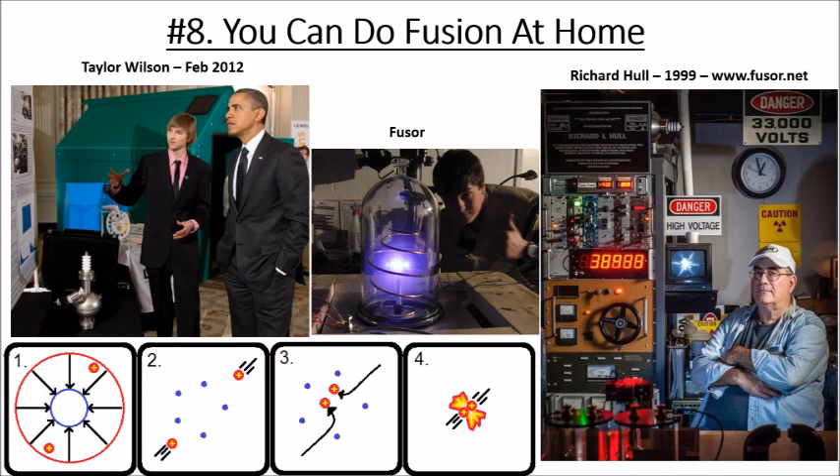Number eight: you can do fusion in your home. You can build a thing called a fuser — a wire cage inside a wire cage inside a vacuum chamber. Apply about 10,000 volts between the inner and outer cage, making the inner cage negative. You can buy deuterium gas online for about $100. The gas ionizes, falls toward the negative cage, builds up speed, and if ions miss the cage they can hit in the center and fuse.